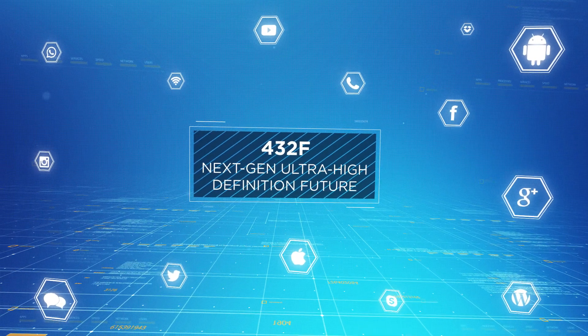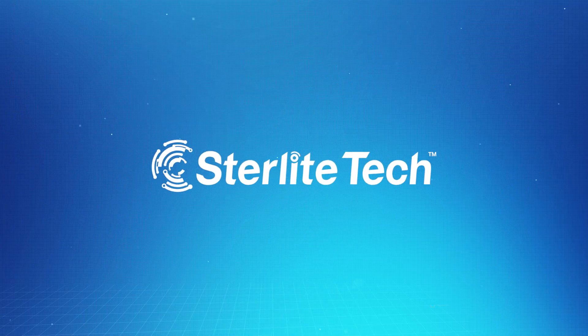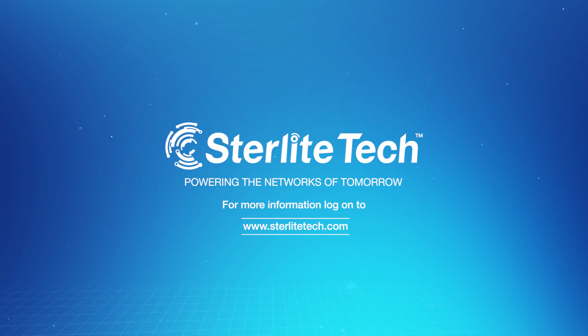World's slimmest 432F cable is future ready for system evolution. 432F is a step towards a next-gen, ultra-high-definition future. Sterlite Tech, powering the networks of tomorrow. For more information, log on to www.sterlitetech.com.